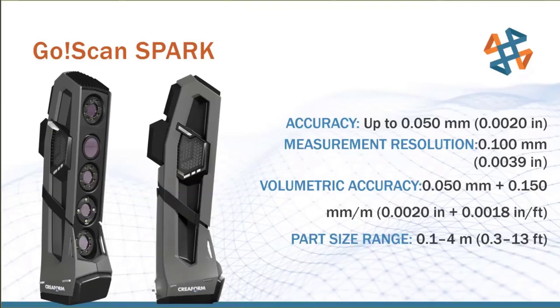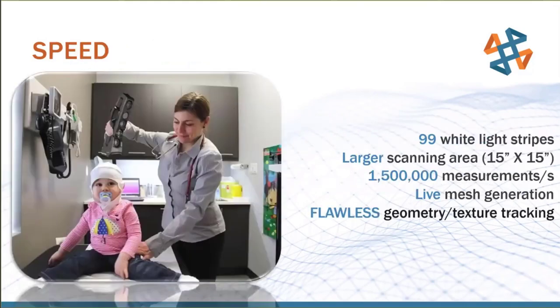That was the GoScan video. When the scanner was scanning a car frame, that was real speed — it picks up data extremely quickly. Even though it's not as high accuracy as the other scanners, it's still very high accuracy overall. Its volumetric accuracy is 50 microns plus 150 microns per meter of scan distance — plenty accurate enough for human body scanning.